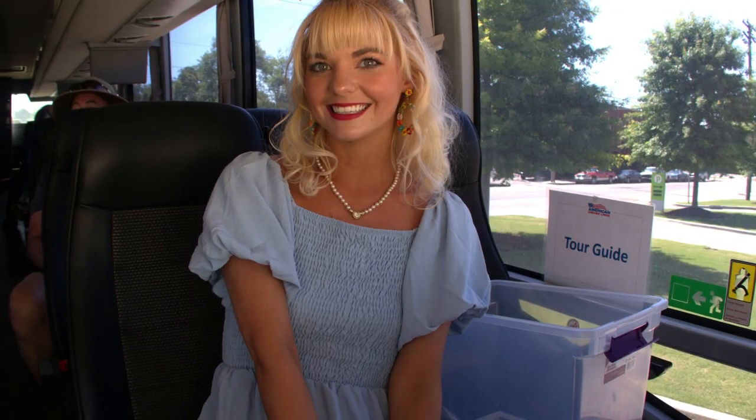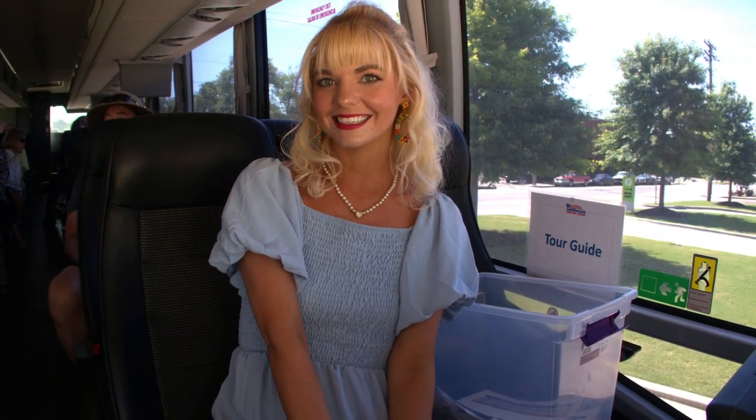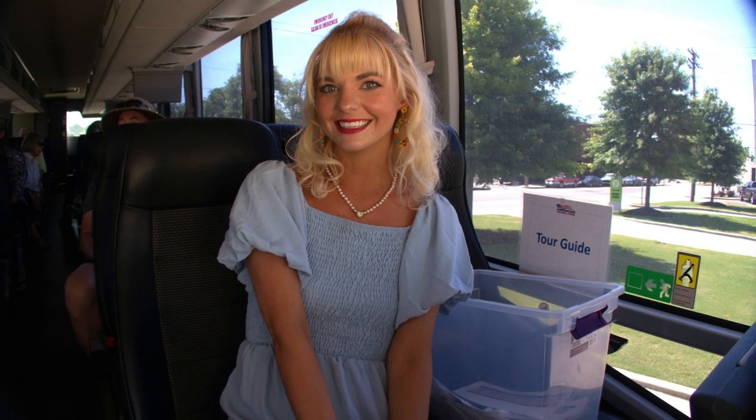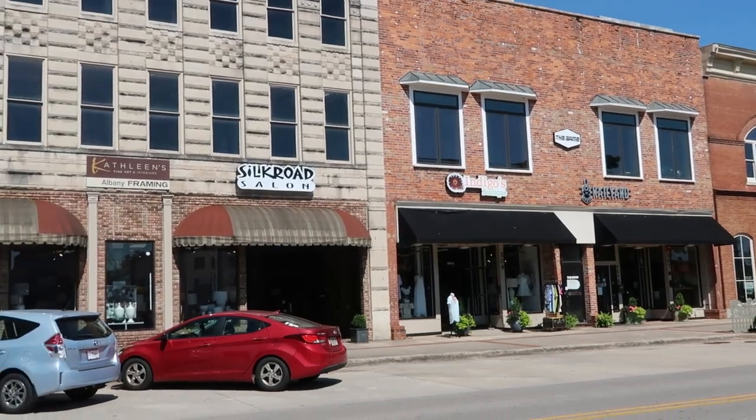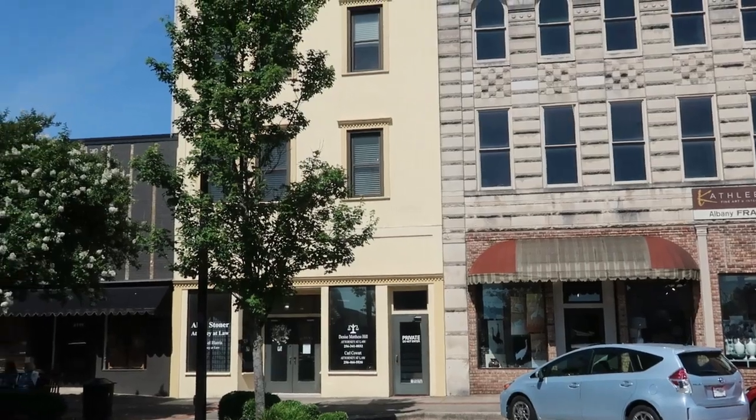American Cruise Line provided complimentary hop-on, hop-off buses in the city. This is a picture of one of the tour guides — I think she looks like the perfect southern belle. I asked if I could take her picture, and she was very flattered, but I think she looks like someone from a movie. The downtown area is cute and inviting, with fun places to shop and dine.